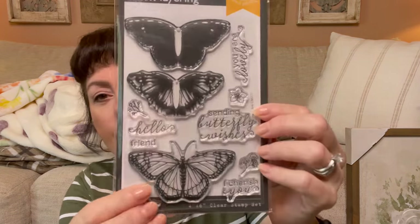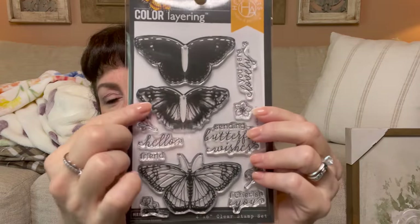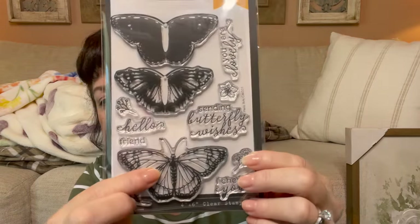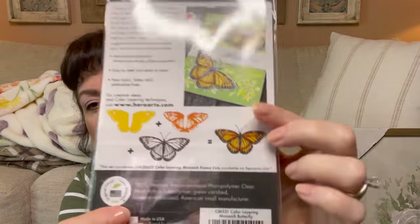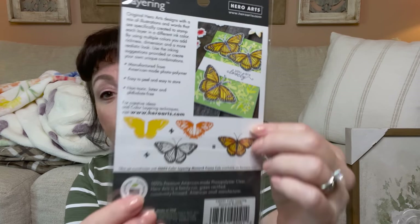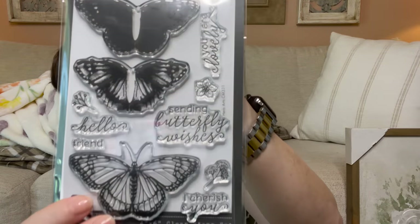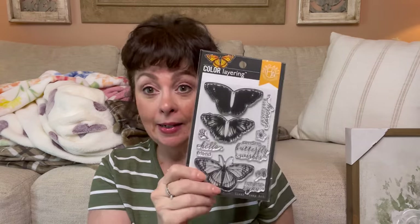I picked up some stamps — I'm obsessed. This clear stamp set is all about butterflies and does color layering: you put the first stamp down, then ink the next and layer it on top for a gorgeous effect. You can cut them out or leave them, and it has words too. It was $9.99.